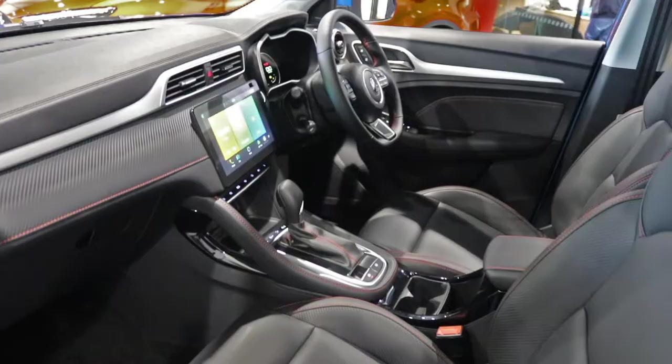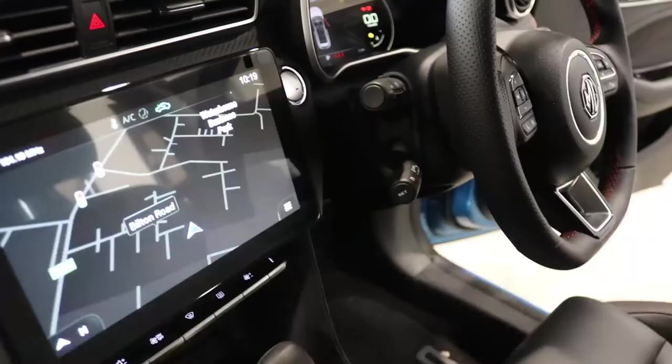Moving on to the 10.1 inch touchscreen, that includes in-built satellite navigation.